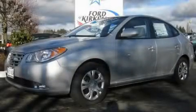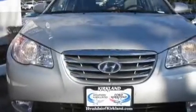This is a brand new 2010 Hyundai Elantra. It has a 2.0 liter 4-cylinder engine and an automatic transmission.